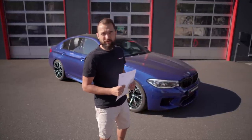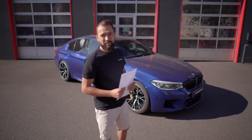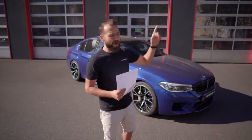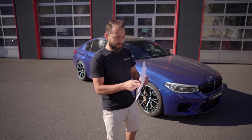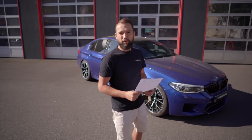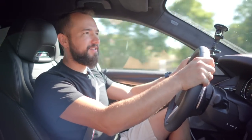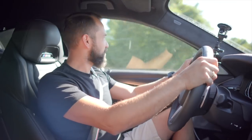We'll do 0-100 and 100-200 runs. Then the BMW gets the downpipes, I make the software, and then we go back on the car and check the times. I'm excited to see what the 100-200 result will be with two people in the car. I definitely want to see the difference later.